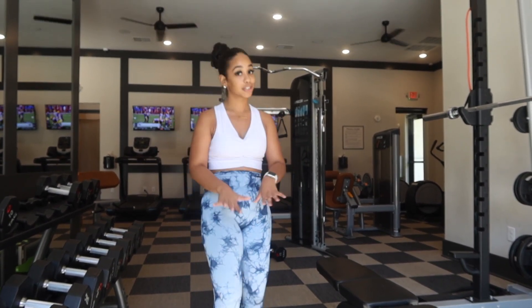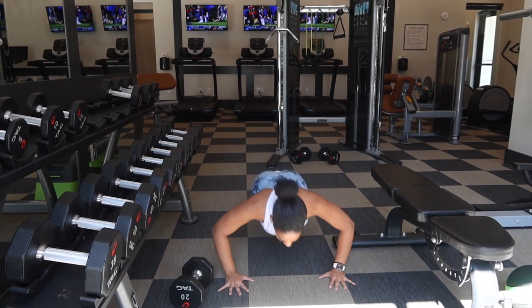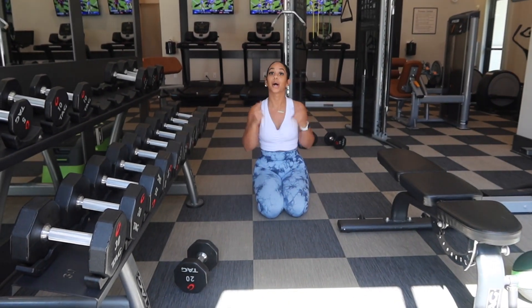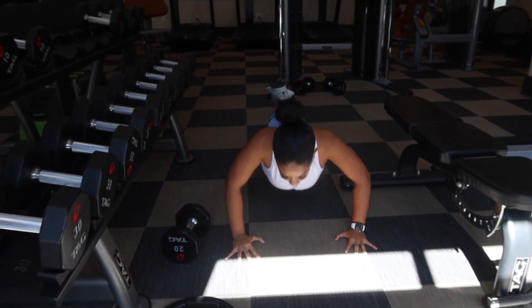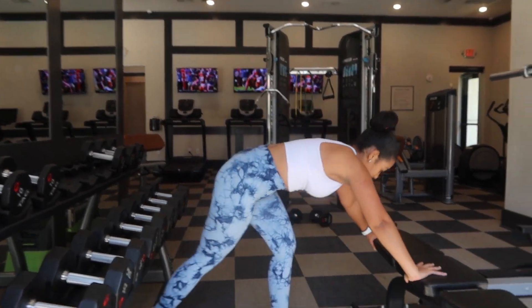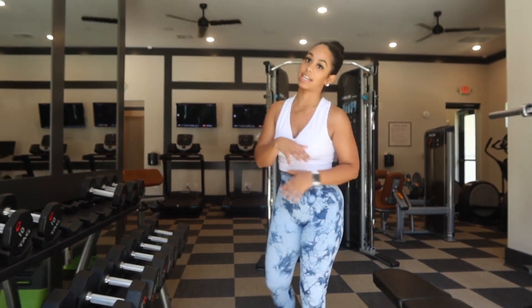Another thing I want to include is pushups. You can never go wrong with pushups. You can do regular pushups — it took me a long time to be able to do a full pushup, not a girl pushup. You can also crisscross your knees and do a pushup, or do pushups on the bench as an alternative. Either way, you're targeting the full body.